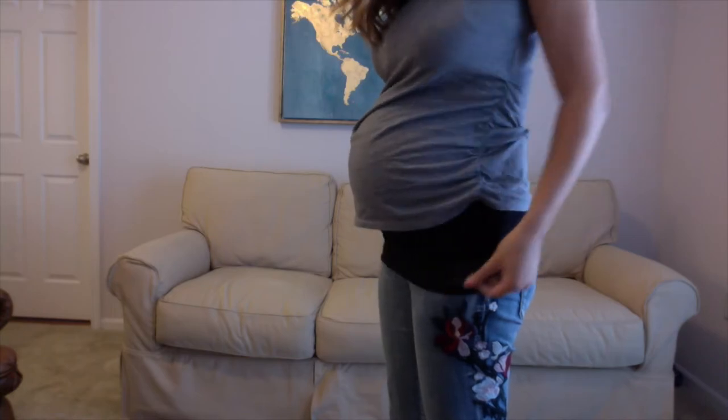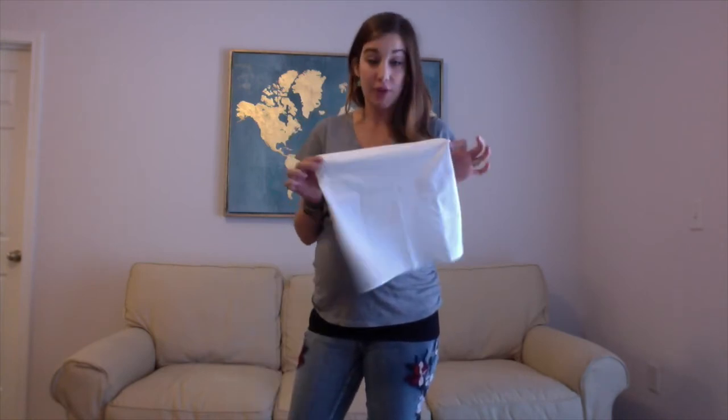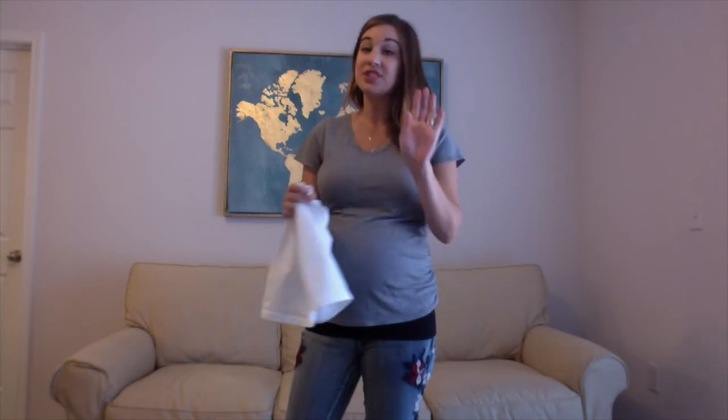I'm 32 weeks pregnant and I am wearing them unbuttoned and unzipped, and they're staying up. I tried to do this trick about halfway through my pregnancy before I had a Bella Band, and I'm just going to save you right now and say don't try it. Your pants will end up at your ankles — it's not going to work no matter how long or tight your t-shirt is.